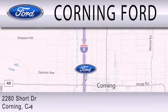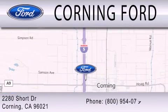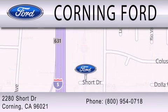We are located at 2280 Short Drive in Corning. Get the best price the first time from our internet sales department and get one step closer to your next vehicle.